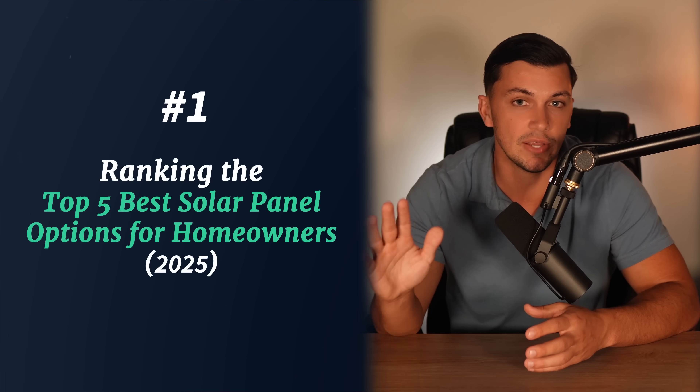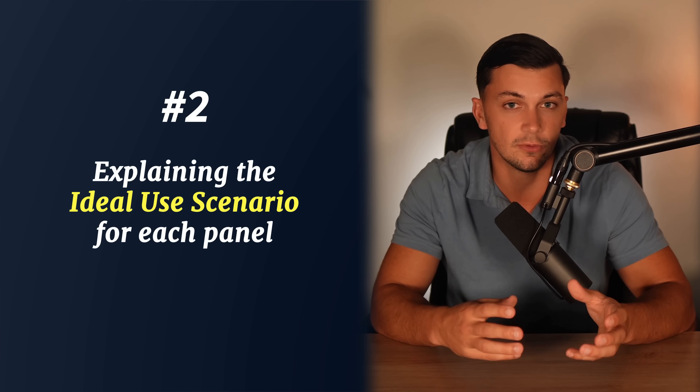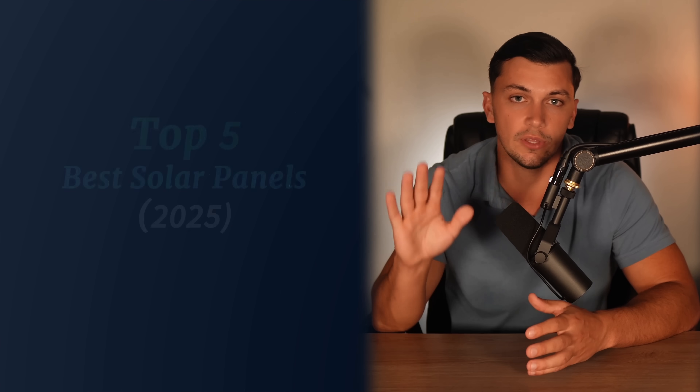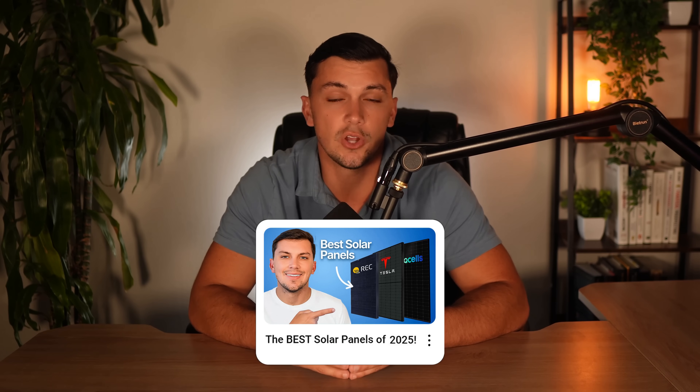This video gives you a fair idea of what to look for when judging various solar panel options for your home. But if you'd actually like to see me rank, in my opinion, the top five best solar panel options for homeowners in 2025 and explain which panel could be best for each different scenario, make sure you check out my video on the top five best solar panels in 2025, which will pop up on the screen now. Thank you guys so much for watching and I'll see y'all next time.